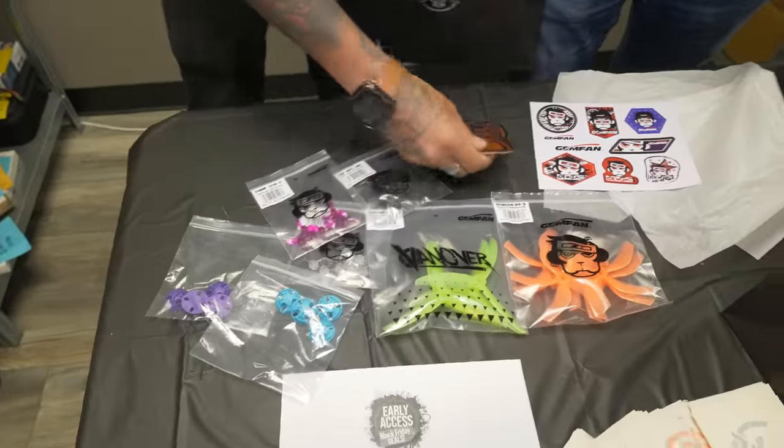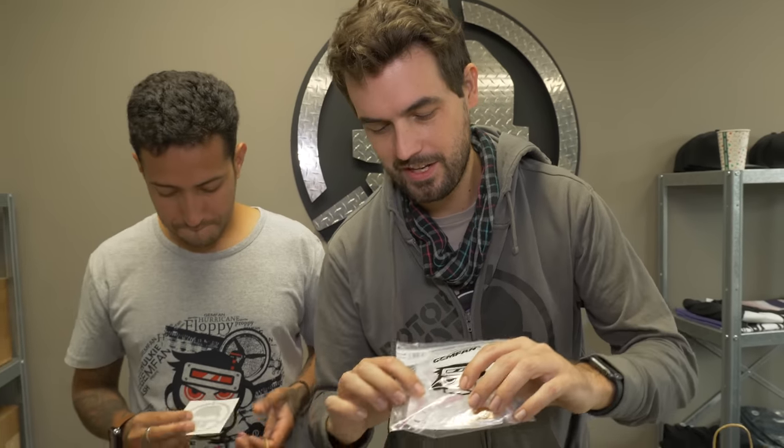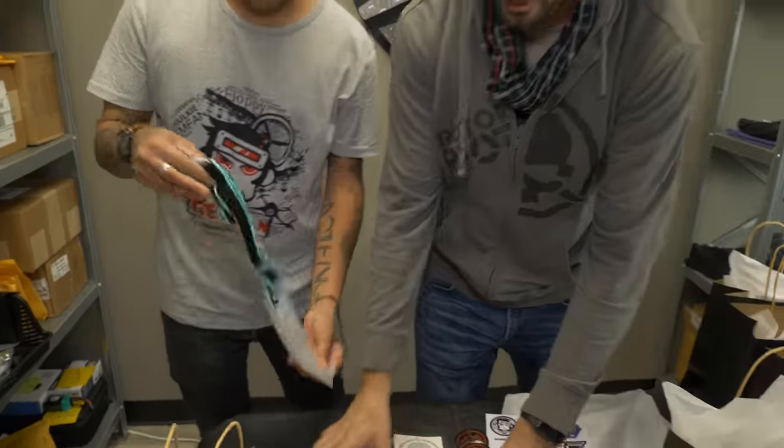More stickers, Rotor Riot stickers, and this is a limited edition Rotor Riot Rampage Moonlight Prop. These are LED props — this is one of the coolest things we ever did with Gemfan. Limited edition. You get these props to actually light up, so if you fly in civil twilight, you can actually see your glowing props. They were amazing. And of course, the lanyard — gotta have some necklaces in there.